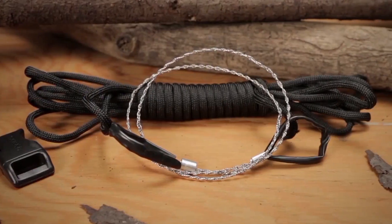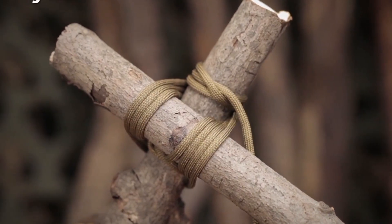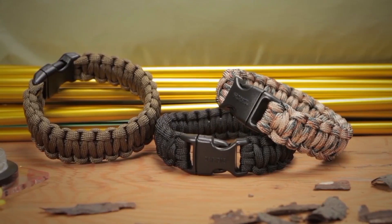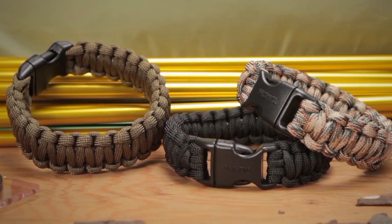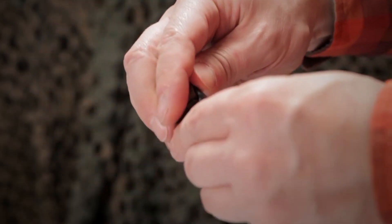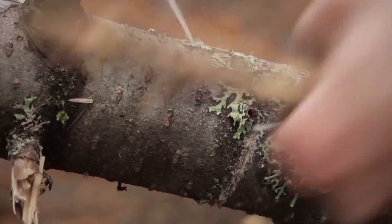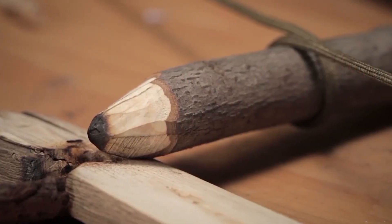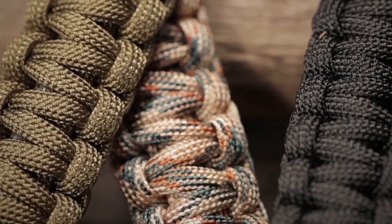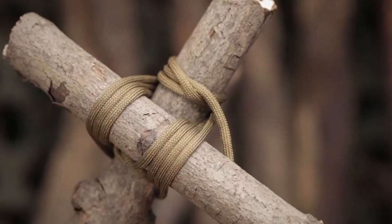Thanks to a quick-release buckle, the bracelet is very easy to put on your arm or attach to a backpack, allowing you to carry this multi-purpose tool comfortably and conveniently wherever you go. The concept was so well received that at the 2013 Blade Show, the bracelet won the accessory of the year award, highlighting its value and practicality. However, opinions among users were divided — some thought it was a smart and efficient tool, while others wondered if it might be easier to break branches the old-fashioned way. Despite differing views, the CRKT Parasaw remains a unique and creative solution for survival enthusiasts.